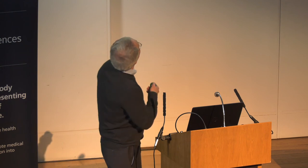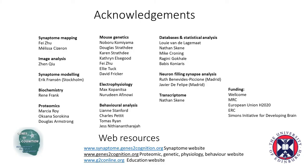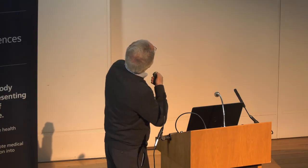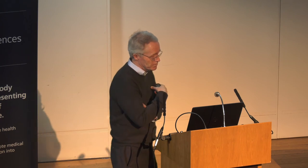I'd like to acknowledge the people who did this work principally. The synaptome mapping was done by two PhD students, Faye Zhu and Melissa Cizeron, with Ricky Cui, who did this extraordinary amount of wonderful image analysis, most of which I have shown today. I have also mentioned the biochemistry of René Frank, and my colleague Nibiru Kamiyama has been a key figure in generating many of these mice.